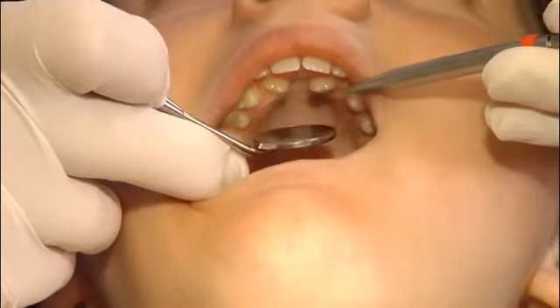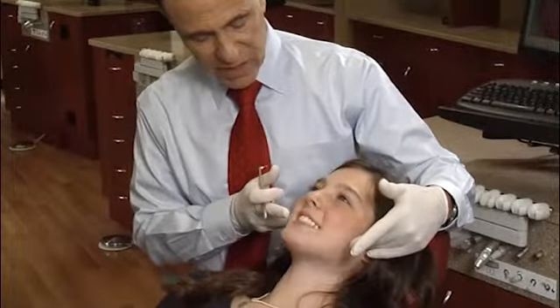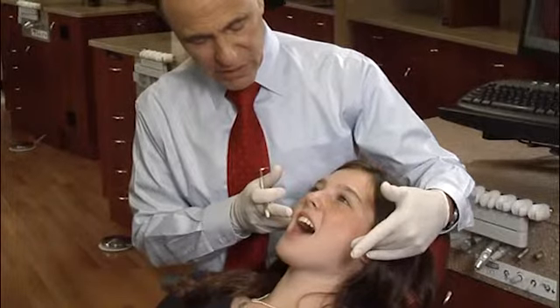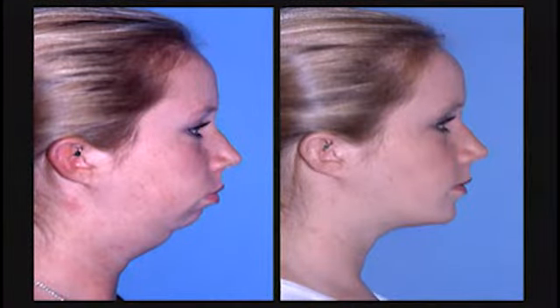Your orthodontist can correct bite or occlusion problems when only the teeth are misaligned. But a corrective procedure called orthognathic surgery may be necessary to correct misalignment of the jaws. This video tells you more about that surgery. Orthodontists are dental specialists who diagnose and treat teeth that are out of proper position and create a healthy, beautiful smile.